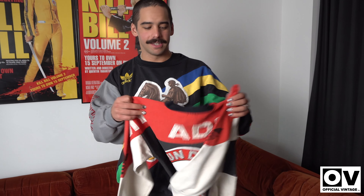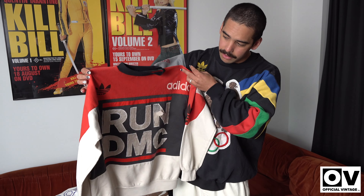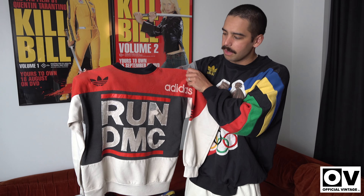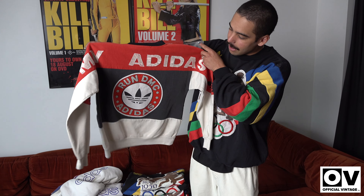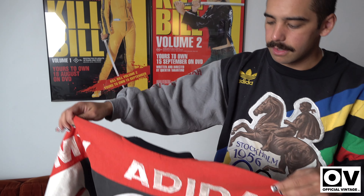This next one is the grail of grails — the Run DMC Adidas sweater. This is the rarest of the rare. In the whole time I've been in the vintage game, I've seen two ever. One is here and one was in a shop selling for about $1,500, which I almost bought. This one has a lot of wear, but I love the wear on it. I think I want to keep this one to put in the store as a display because of its rarity — I paid a lot for it. It'd be nice to have it framed in the store.